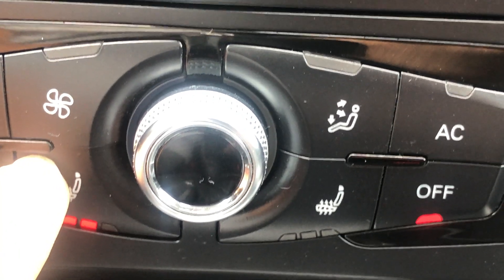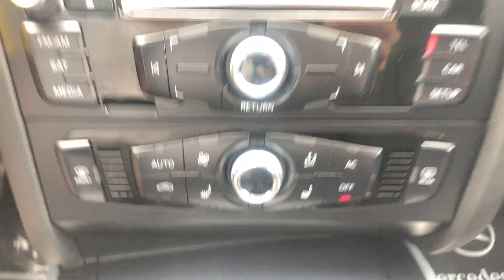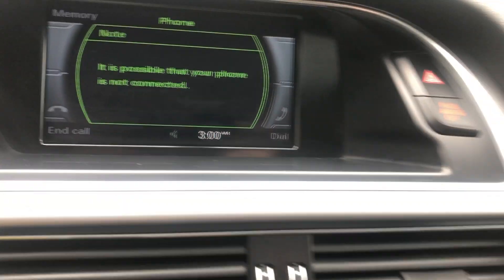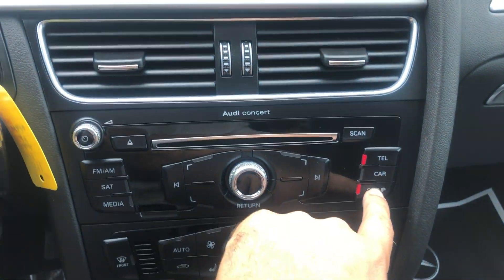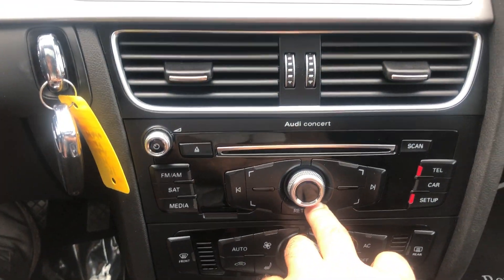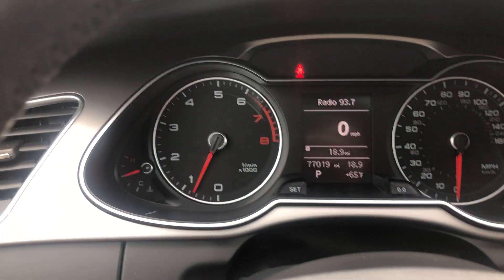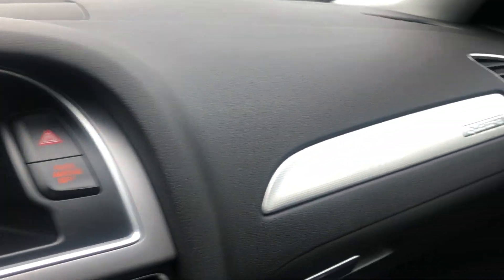Here are your heated seats. And you have Bluetooth — right here, you have to set up your phone. It's an intuitive system, easy to use. You have brushed aluminum everywhere — all around here is brushed aluminum. Looks good.